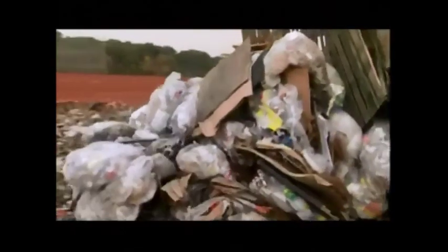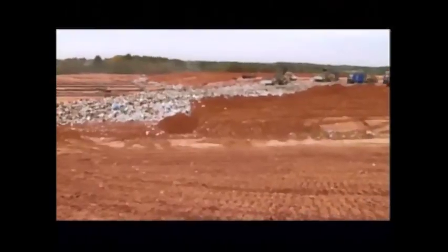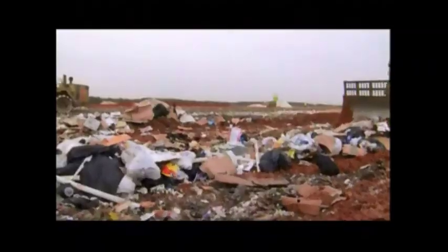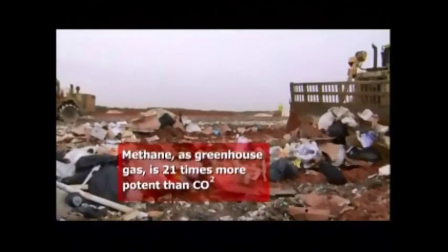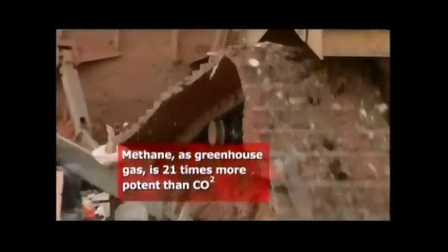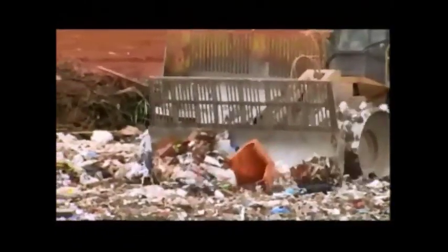Landfills. Traditionally, they've been the antithesis of recycling — places where millions of tons of potentially useful material come to die a slow, unsightly, smelly death. They're also one of the world's leading producers of methane, a greenhouse gas more damaging than carbon dioxide, emitted as the garbage decomposes.